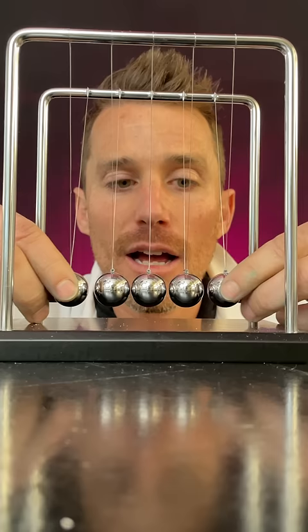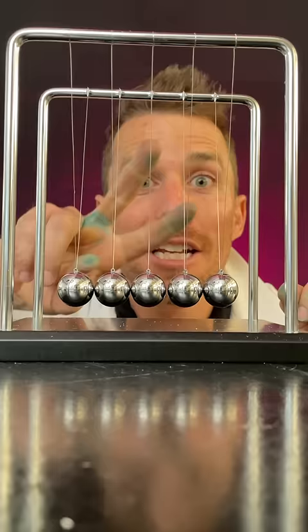Number one: one ball drops from each side. What's gonna happen? They both bounce.